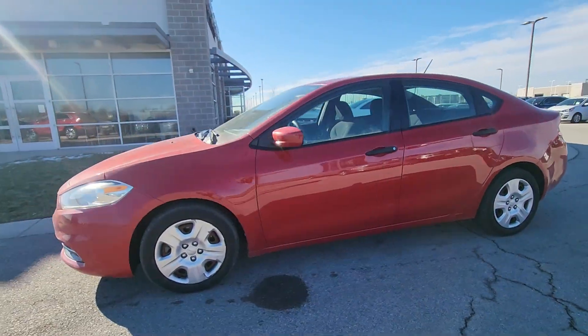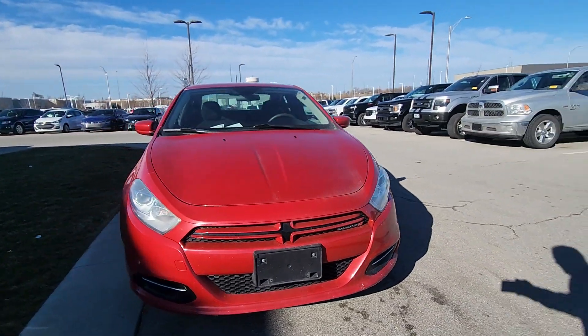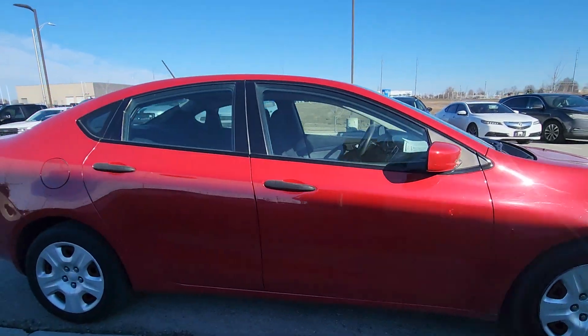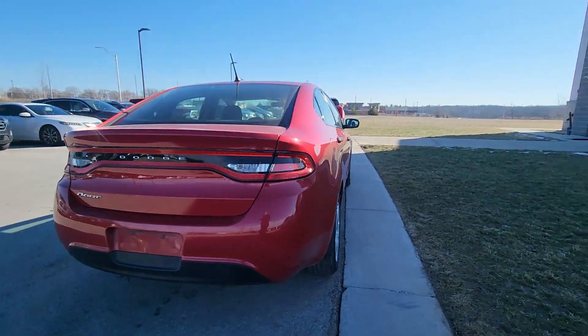Alrighty Linda, this is Brian over at Premier Auto Outlet. This here is the 2013 Dodge Dart that you plan on purchasing. You can see it's got this beautiful red color, no scratches in the paint, no dents in the body, nothing like that. It really is in fantastic shape.